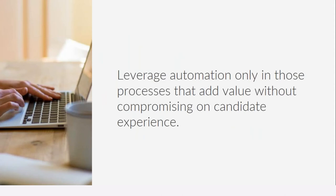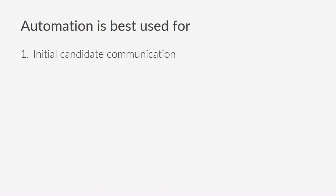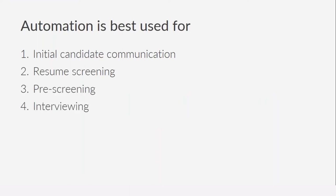One should only leverage automation in those processes that add value without compromising the experience. Automation can best be used for four activities: first, the initial candidate communication; second, resume screening; third, pre-screening; and fourth, interviewing. I'll talk about each of these stages along with the kind of automation you can introduce and various products you can look at.